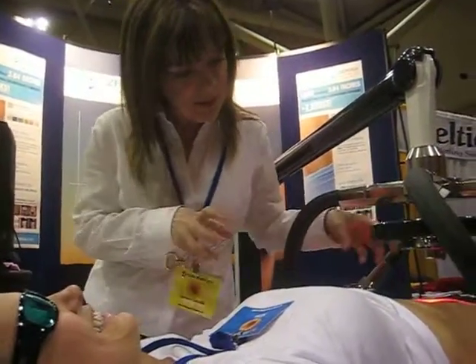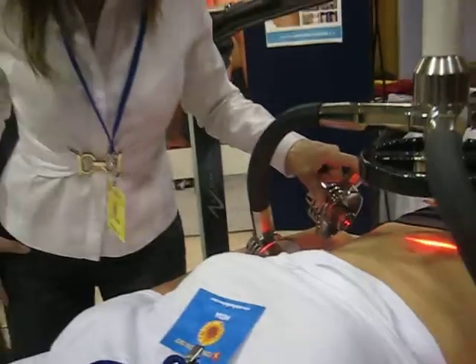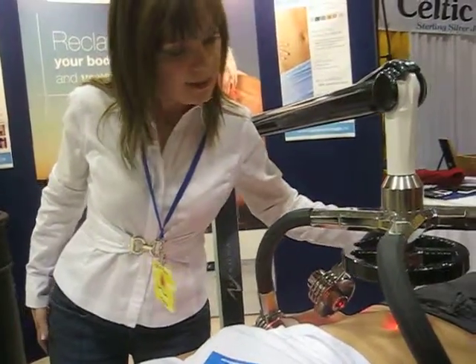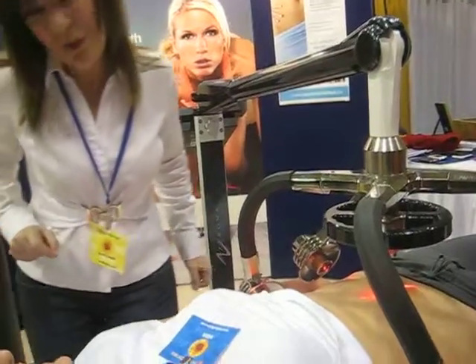So we're targeting 7 billion fat cells right across your tummy here. So we're going to get your hips, waist, and back fat. Get rid of that.